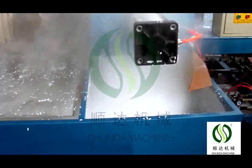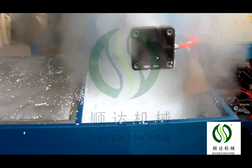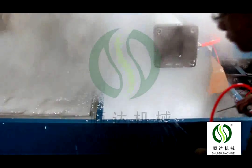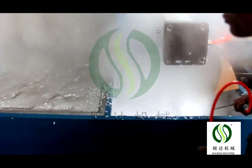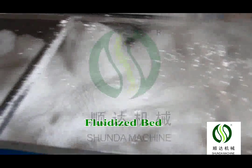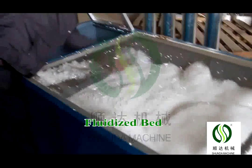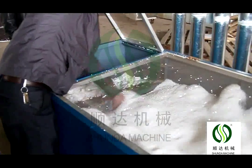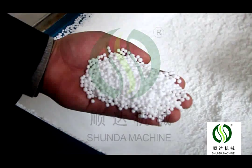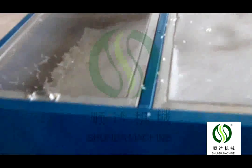There are two types of pre-expanders: continuous type and batch type. The continuous type models are 40, 70, and 90. The batch type models are 460, 800, 1100, 1200, and 1400. The capacity can be up to 50–600 kg per hour.